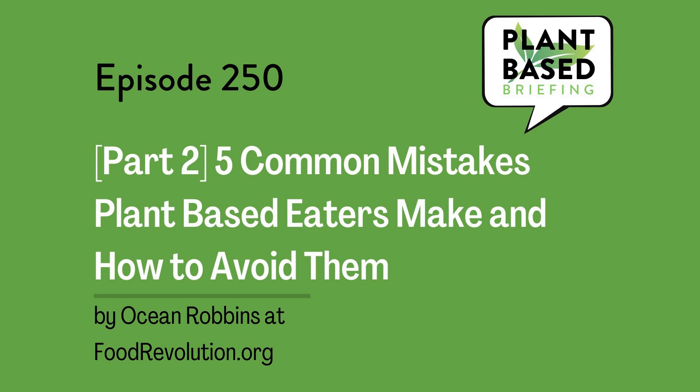This is Plant-Based Briefing. 5 Common Mistakes Plant-Based Eaters Make and How to Avoid Them, Part 2 by Ocean Robbins at FoodRevolution.org. I'm your host Marian Erickson, and this is the second of a two-part post. If you haven't listened to yesterday's yet, go back and listen to that first because we're continuing on where we left off.